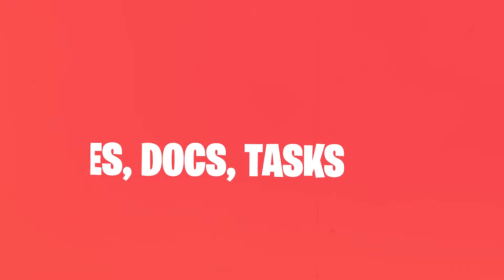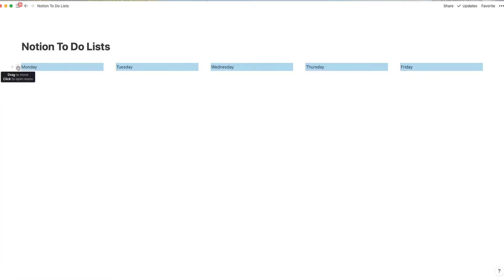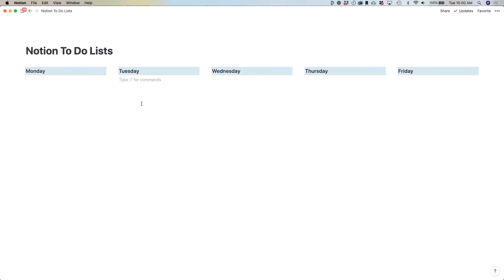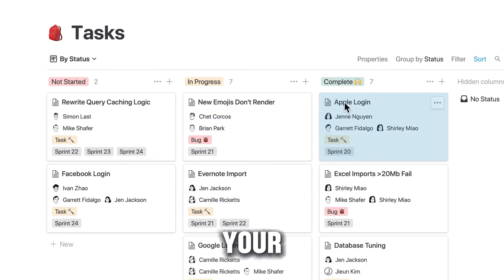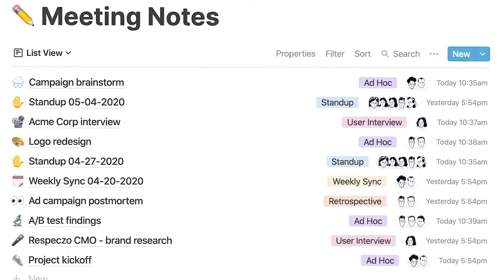9. Notion – Notes and Docs. Think of Notion as the Swiss Army knife of note apps. It's versatile, allowing personal use or team collaboration without breaking a sweat over storage. Its drag-and-drop functionality brings a smoothness to organizing your thoughts, and sharing is a breeze, making it a stellar choice for both solo and group projects.